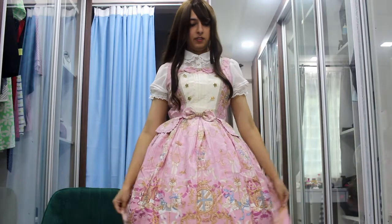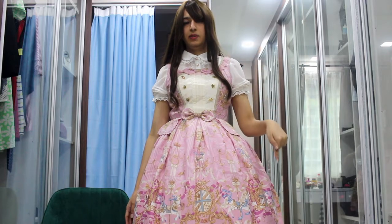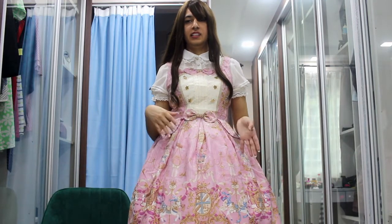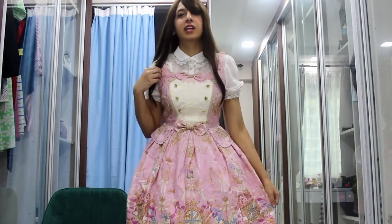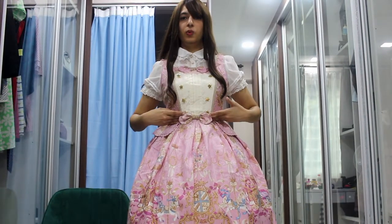So here's the next dress. It is from Angelic Pretty — it's Unicorn something, I totally forgot the name right now but I'll insert it down below. I actually bought this dress because I really love the print, but I actually wanted the OP cut and not the JSK. But now that I put it on, I think it's actually quite cute — the JSK is actually pretty nice. It fits me very well. I normally do like a low waist and I don't really like the empire cut or very high waist kind of dresses. This does sit quite high, but I still think it looks quite flattering and cute.